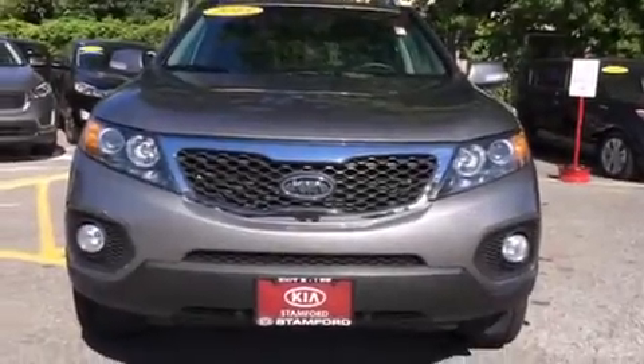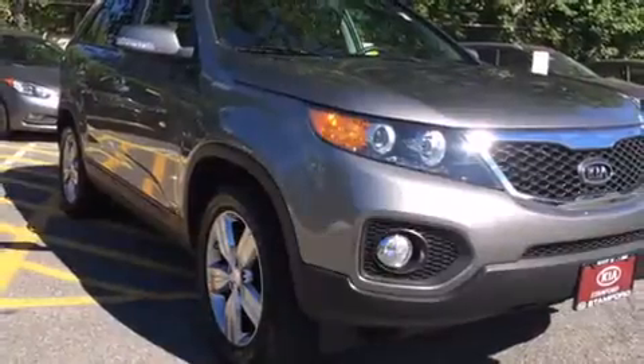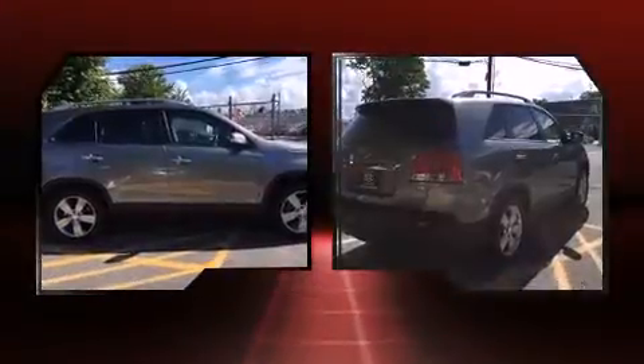Take command of the road in the 2013 Kia Sorento. With just over 20,000 miles on the odometer, this four-door sport utility vehicle prioritizes comfort, safety, and convenience. A 3.5-liter V6 engine pairs with a sophisticated six-speed automatic transmission.